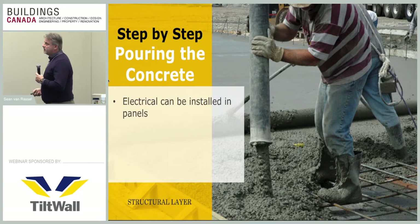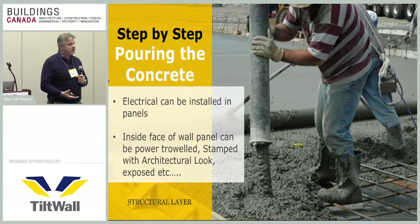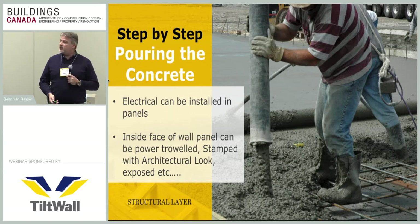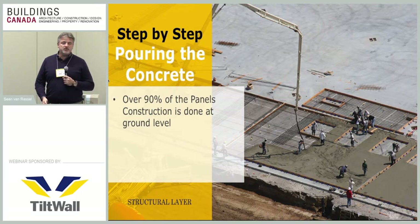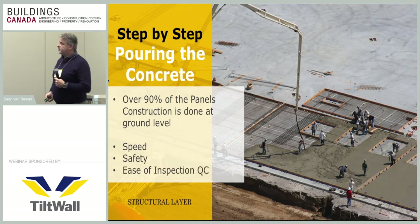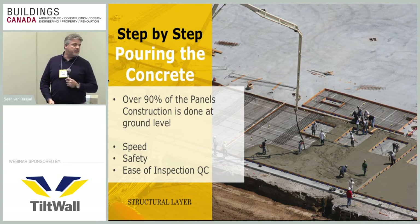The structural layer sandwiches the insulation, giving it a fire rating and protective coating on both sides. Electrical conduits can be pre-installed into the structural panel area. For architectural finishes, you can power-trowel the back of the panel or do architectural motifs in stamped or colored concrete — whatever the owner wants. Over 90% of construction happens down at ground level, improving safety, efficiency, and ease of inspection and quality control of materials being put into the wall system.